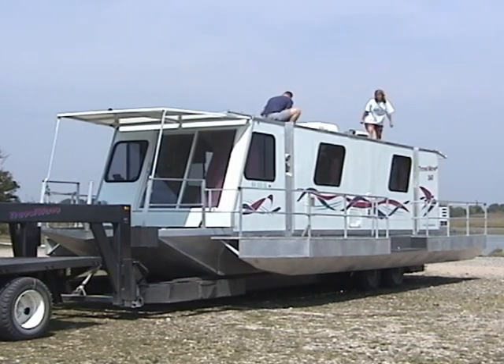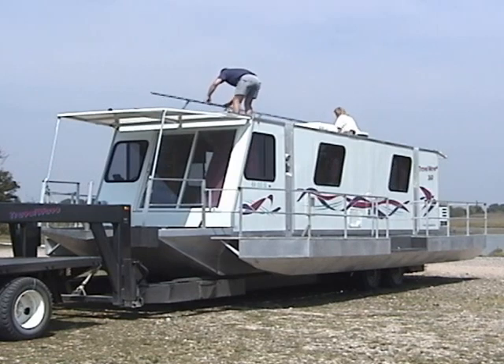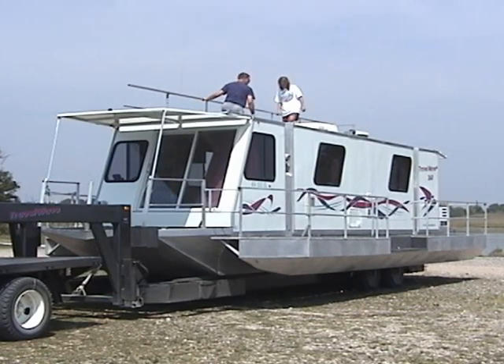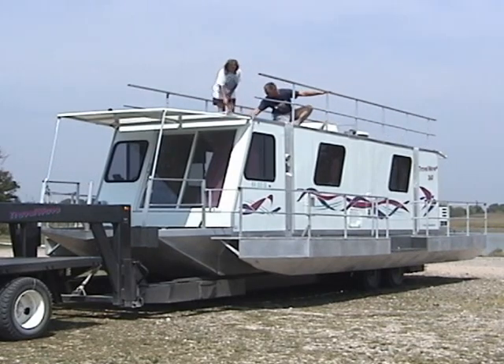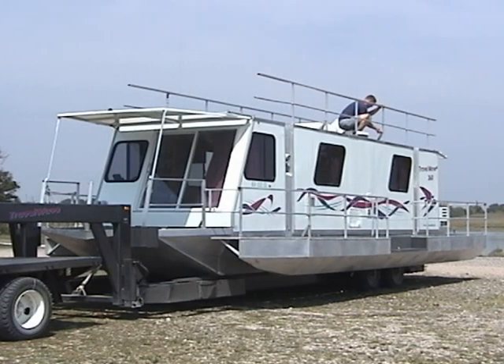Fold each railing up one at a time and lock it into place using the quick lock pins. The top deck of the 360 Travel Wave is 8 feet wide and 26 feet long. The deck on the Travel Wave 300 is 8 feet wide and 20 feet long. The sturdy aluminum railing along the top deck provides safety so everyone, including little ones, can enjoy the view from above.